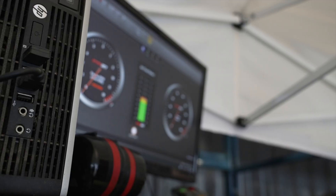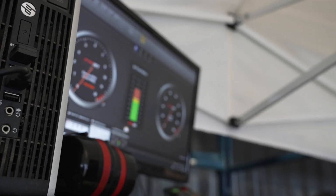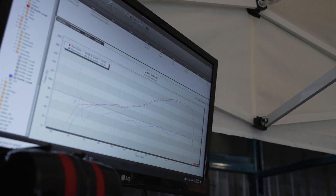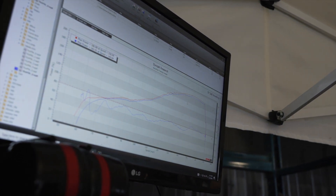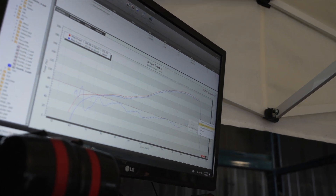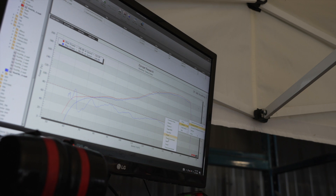From idle to redline, the screen shows the RPM, speed, and air-fuel ratio during the run, along with horsepower. You can also select torque.